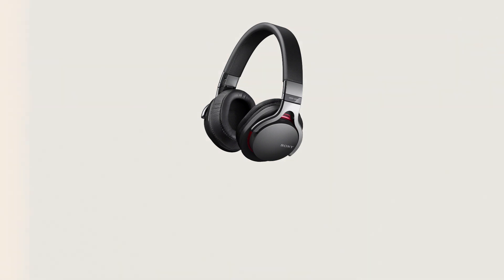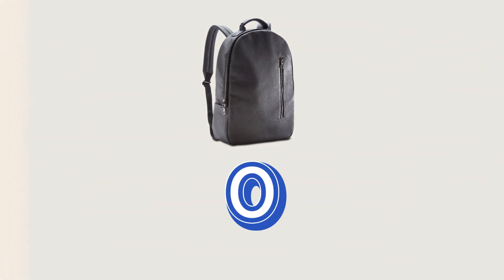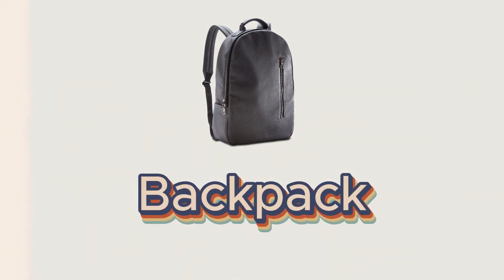These are headphones. This is a backpack.